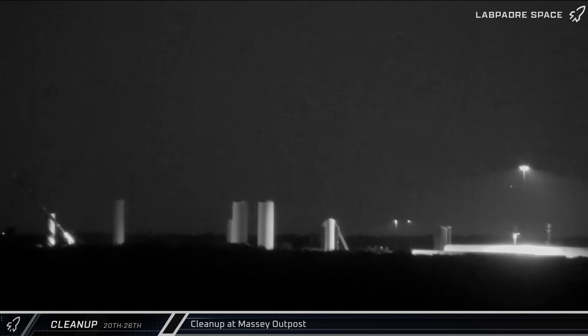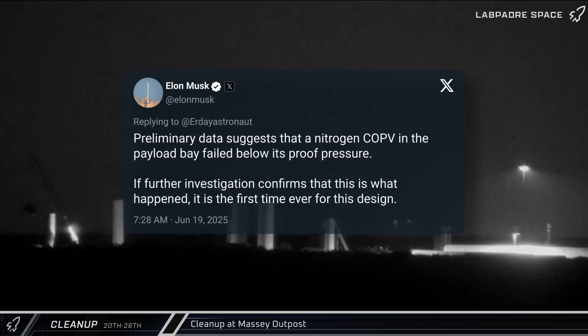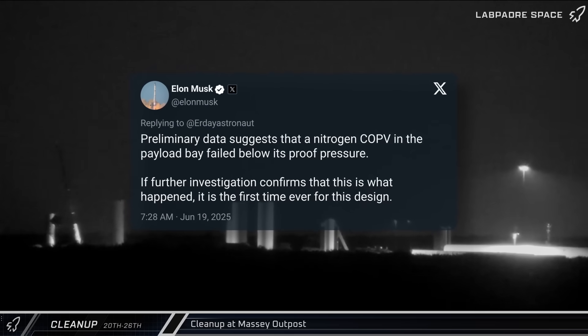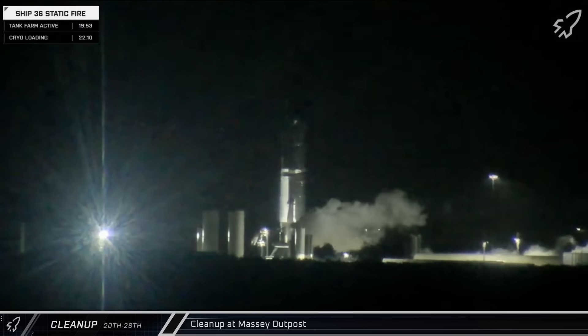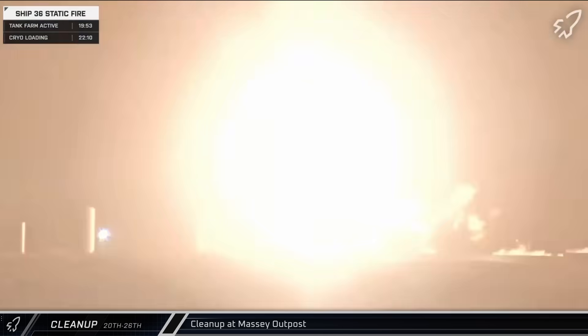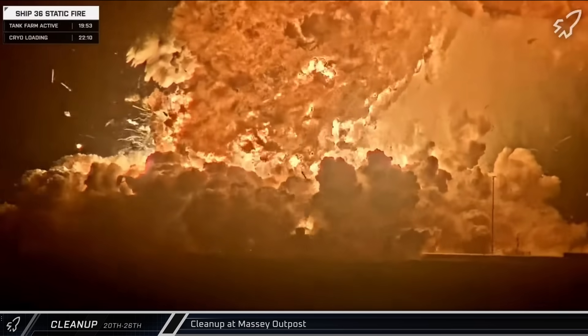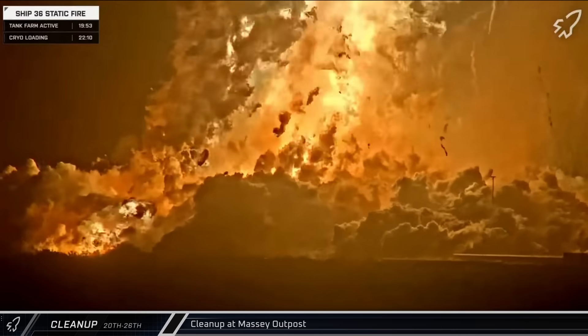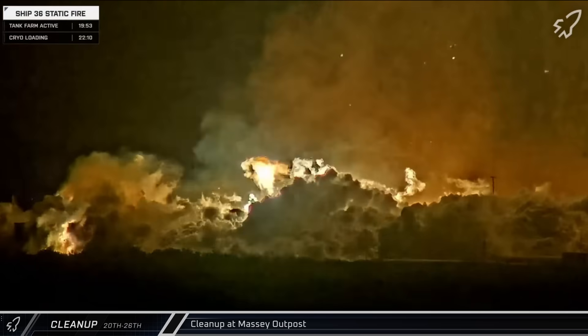While the definitive cause of the accident is not yet known, Elon Musk commented that the failure began in a composite overwrapped pressure vessel, or COPV. Whether the COPV itself ruptured the payload section of the ship, or whether the COPV overpressurized the header tanks resulting in the subsequent failure and loss of the vehicle, is still being debated.